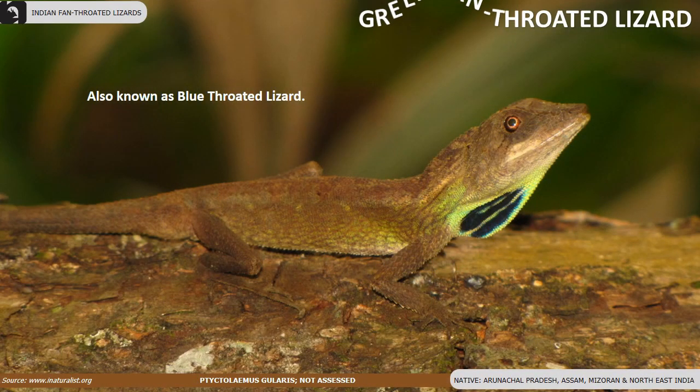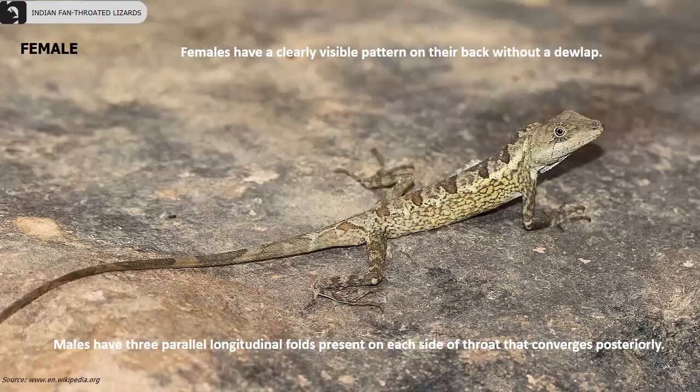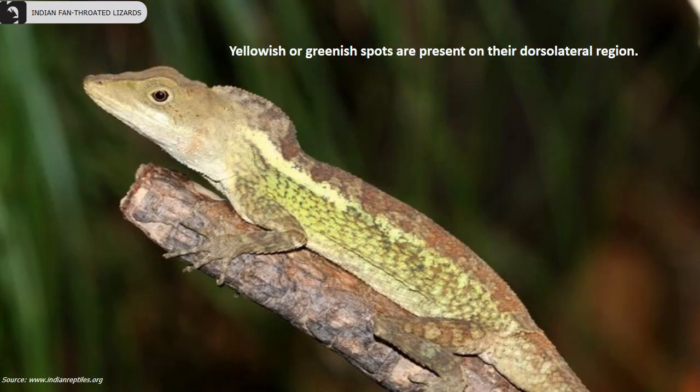Green fan-throated lizards, also known as blue-throated lizards, are found in Arunachal Pradesh, Assam, Mizoram and Northeast India. They have a small dewlap which is green to dark bluish-green. Females have a clearly visible pattern on the back without a dewlap. Males have three parallel longitudinal folds present on each side of the throat that converge posteriorly. Yellowish or greenish spots are present on their dorsolateral region.